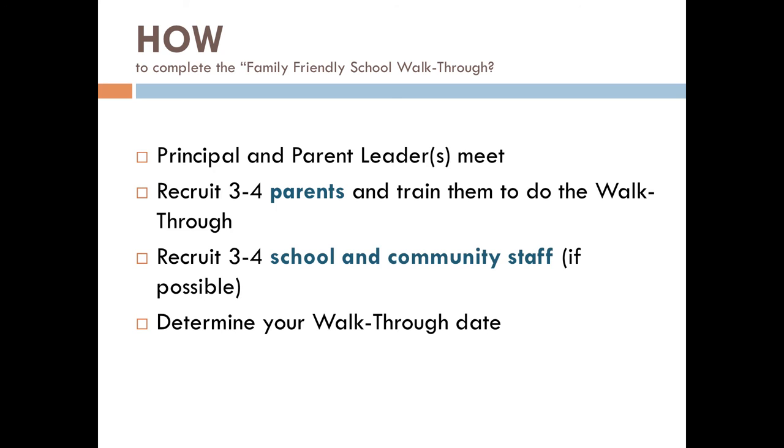Plan for at least two hours for your visit. Try to observe several examples of each area that you're looking at. For example, observe the office staff answering several phone calls rather than just one. Collect as many artifacts and evidence as you can — you can collect the school newsletter or take a picture of the signs in the hallway, but please do not take pictures of staff and students.